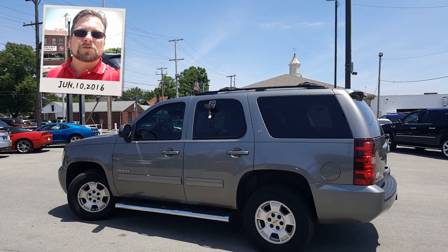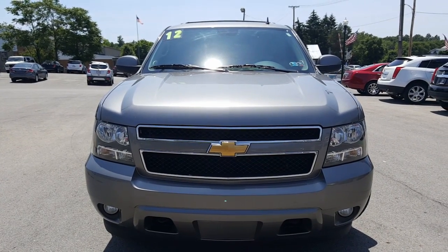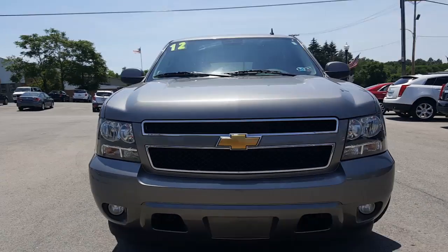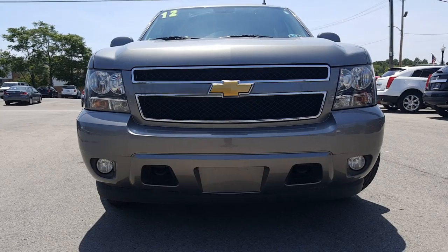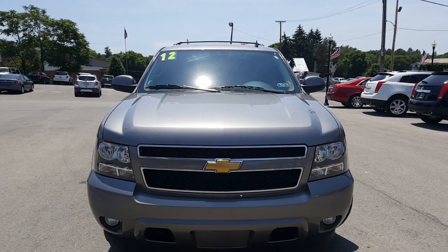Now let's take a closer look at this 2012 Tahoe. Here's a nice look at the front end — beautiful Chevy bow tie on the front there. Nice fog lamps and towing hooks right there. Honeycomb grille. Sharp, very sharp.